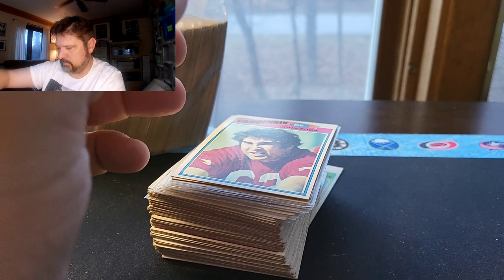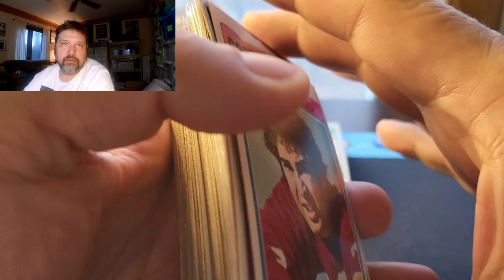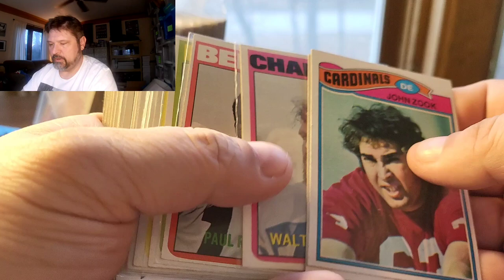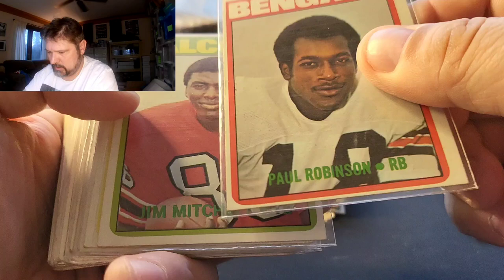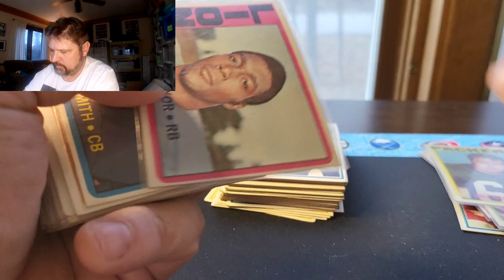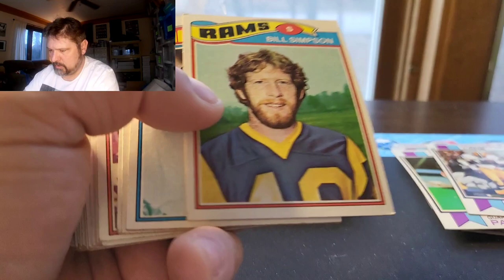We're definitely not finding any kind of big money, but on these commons I charge $2.99 for a common — and then up from there depending on the name and the card. So at $3 a pop, there's definitely money in this lot for me. John Zook. Now we're into 1972 cards. Paul Robinson — that sounds familiar. Gale Gillingham from the Packers — I've sold a few of his. Smith, Lee Josephson, Garther Lane, more Bill Simpson.